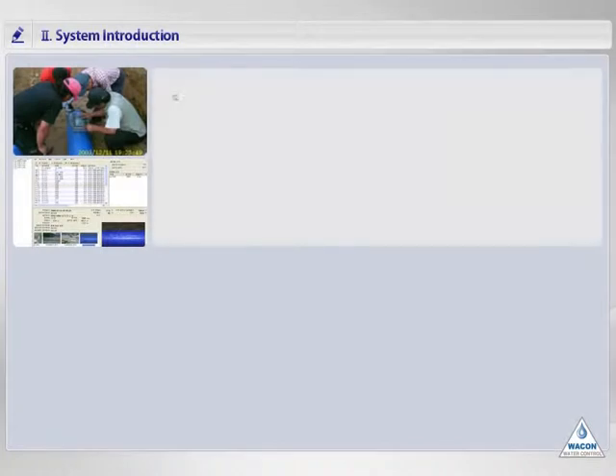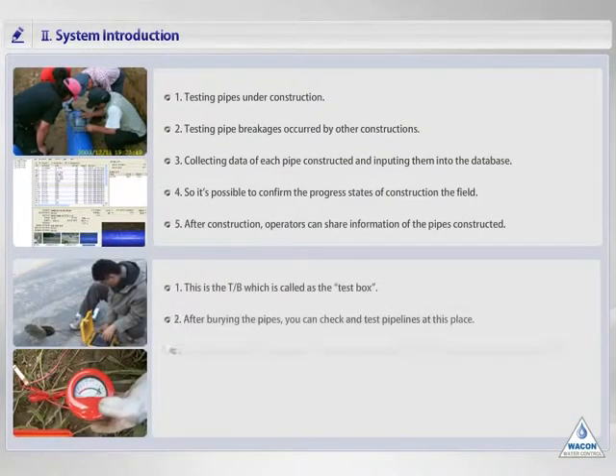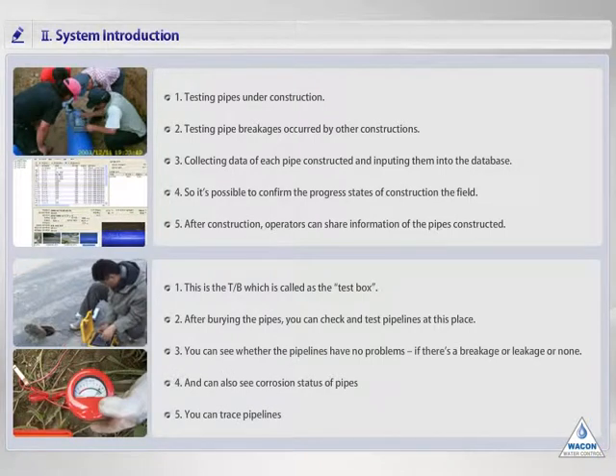I'll explain how to verify the sensor cables of pipes under construction. After connecting the sensor cables to each other, you must check the connection states of sensor cables as shown. If you find damage at the connection point, you have to repair it again. Then, if there is no problem on the pipelines, you should collect information including the diameter, length, installation date, and pictures of the pipe just installed. These data will be used by operators to maintain the pipelines while operating the system.